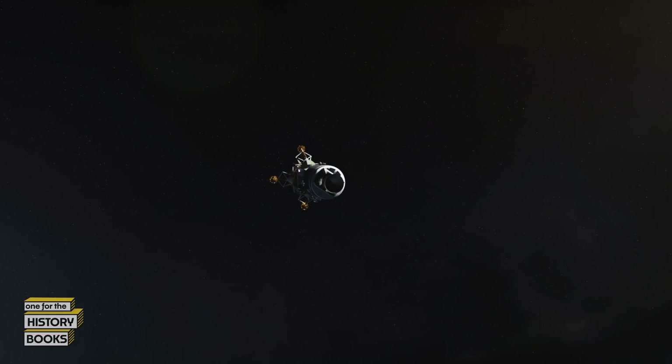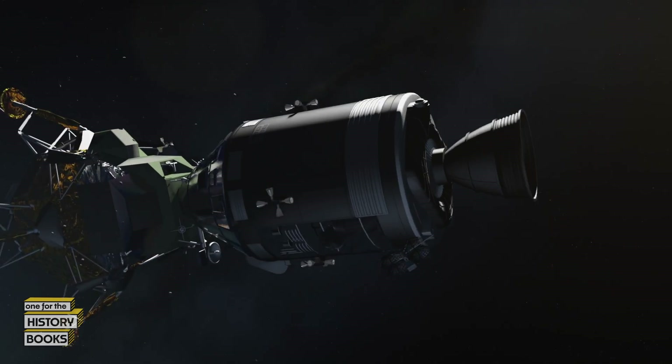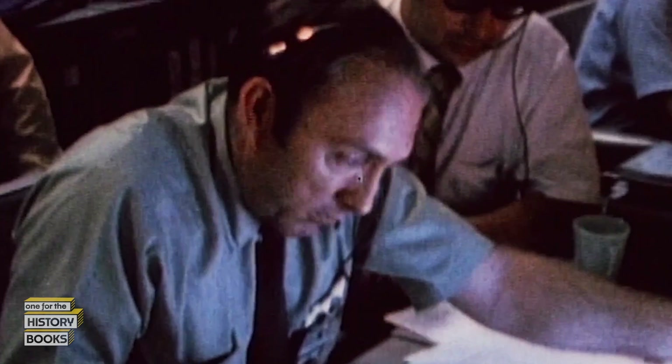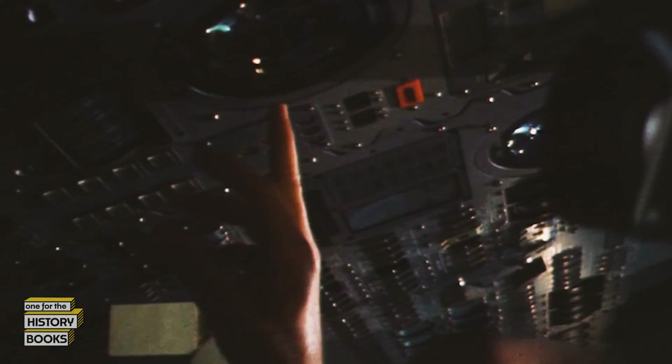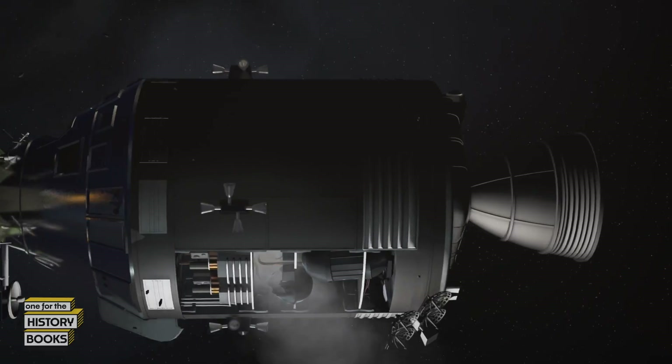And now the fuel cells were dying. The command module batteries had to be saved for re-entry, which was days away. Time is of the essence. Astronauts, flight controllers, and engineers across America get to work — they must invent a plan to bring the crew home alive.